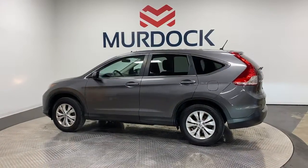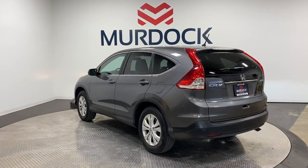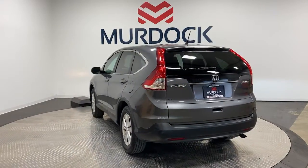These are just some of the great options this vehicle comes with: moonroof, keyless entry, fog lamps, aluminum wheels, and alarm.